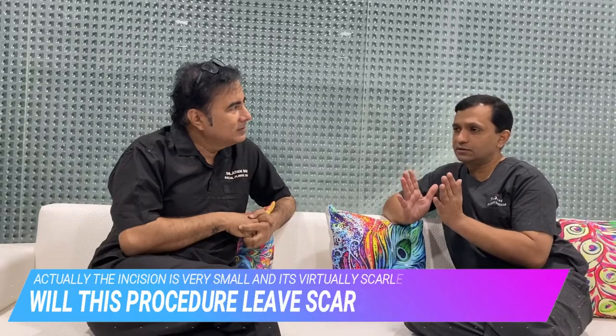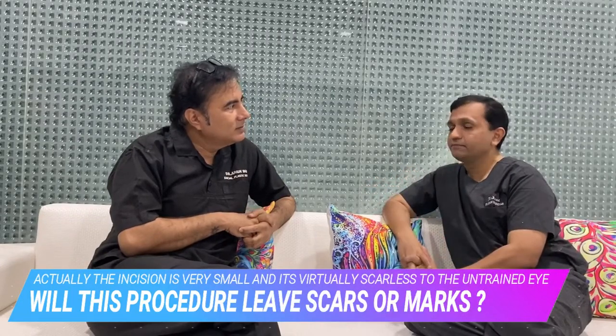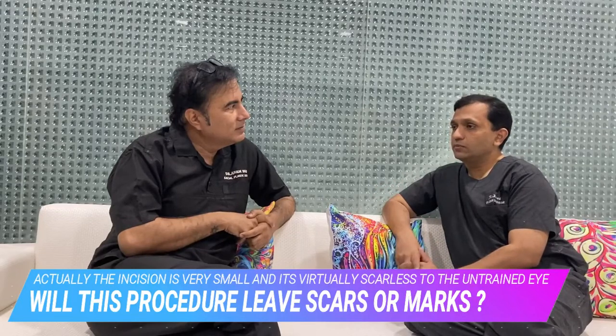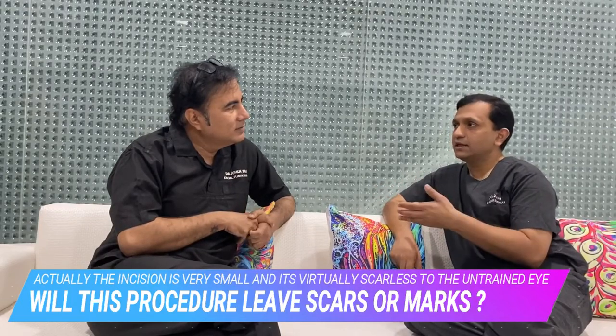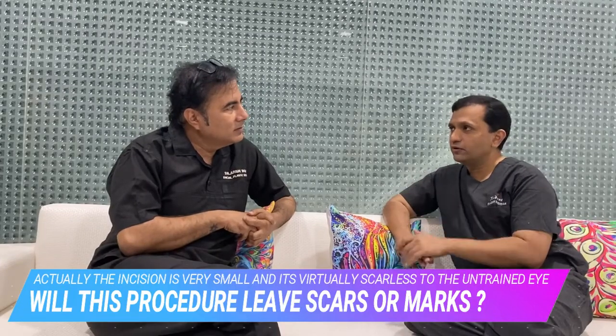Many of our patients who we have operated ask first about the scar after excision. The first preference for treatment is that the aesthetic appearance and the skin of the axilla should be maintained. In both excision and liposuction, the actual incisions are very small and they do not cross the boundary of the axilla.